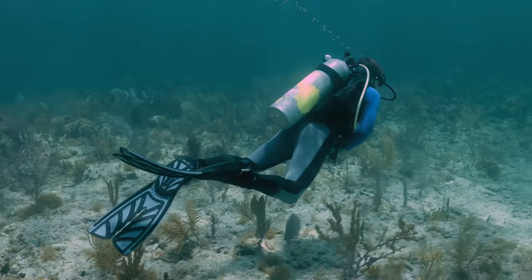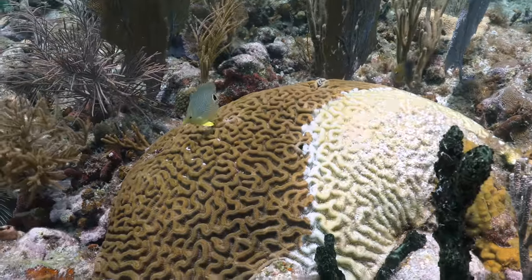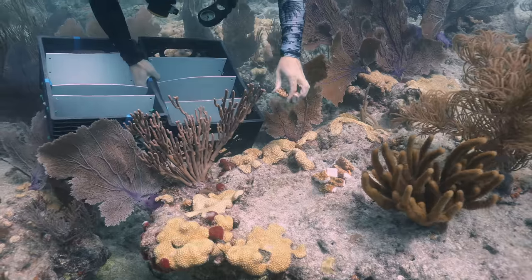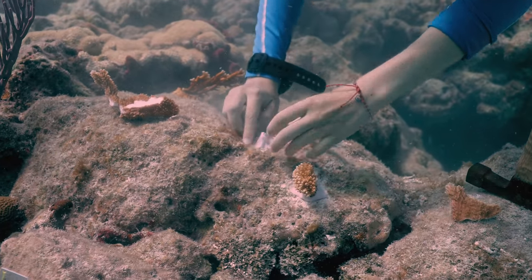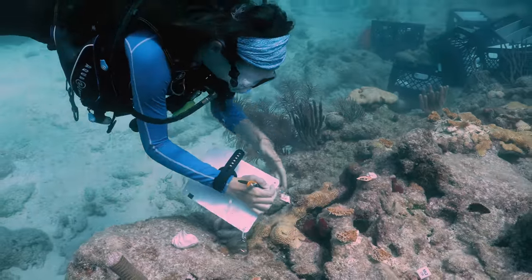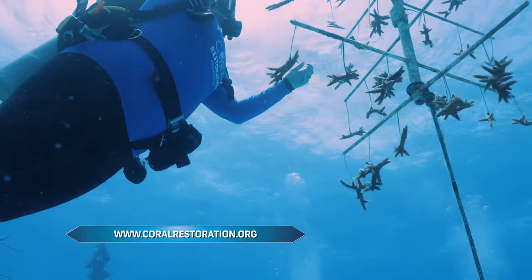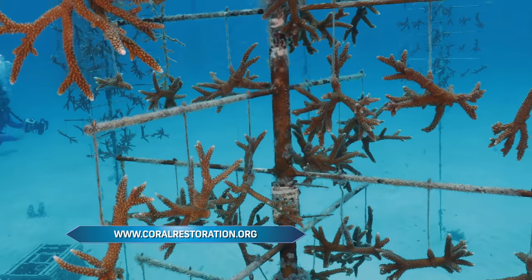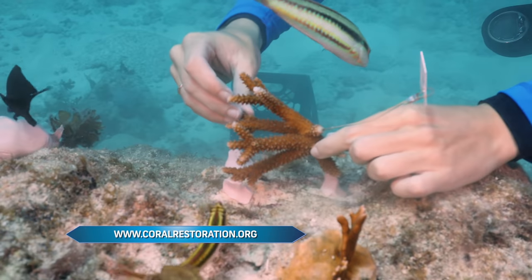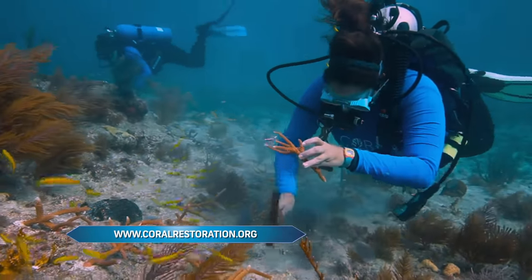Coral reefs worldwide continue to have challenges ranging from warm ocean waters, higher acidity levels, and poor water quality from canals, sounds, bays, and tributaries — all this water eventually makes its way offshore. The Florida Keys continue to be instrumental in coral reef restoration efforts. One such group is the Coral Restoration Foundation. Hi, my name is Madeline and I work at Coral Restoration Foundation — we are the largest coral restoration effort in the world. We work to restore coral reefs here in the Florida Keys, educate the public through dive programs, and use science to further our techniques. It's a great time to come down and get involved.